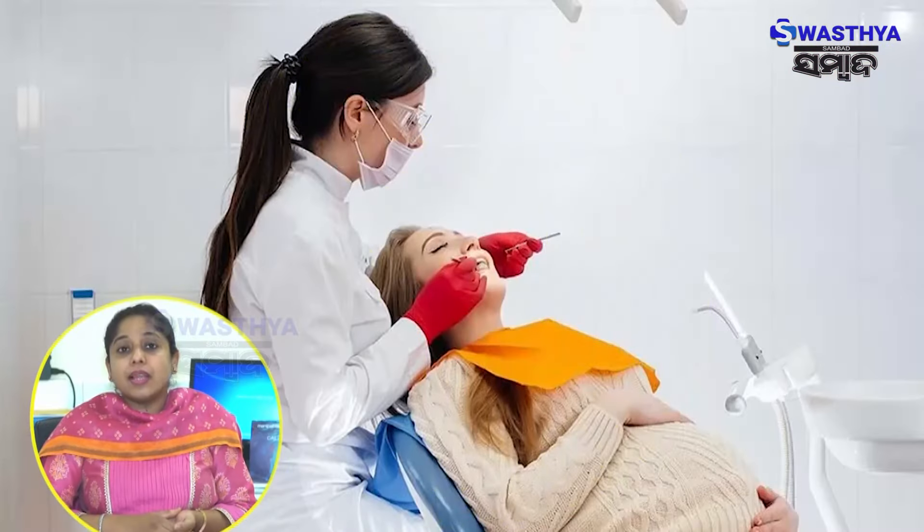In pregnancy, there are many hormonal changes in the body. Hormones such as estrogen and progesterone increase during pregnancy. These hormones affect the blood supply to gums and vascularity, and increase the risk of infection and bleeding.